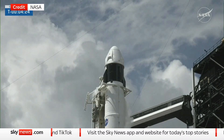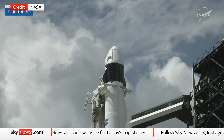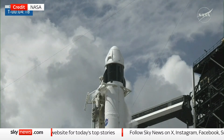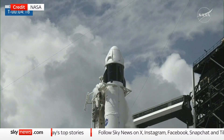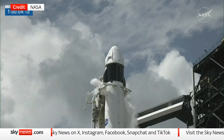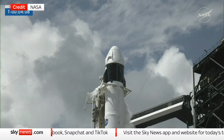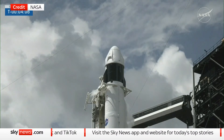Strongback retract has started. It's called the strongback — also called the TE or transporter erector. Same structure, different name. The TE does a lot more than just lean. It rolls Falcon 9 out to the pad, raises it vertical, and stays connected through the final seconds.